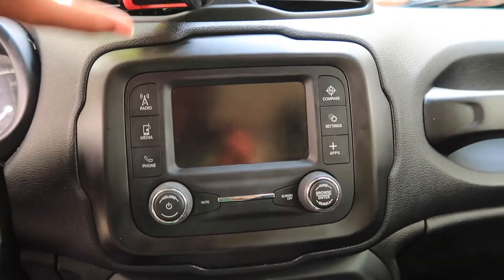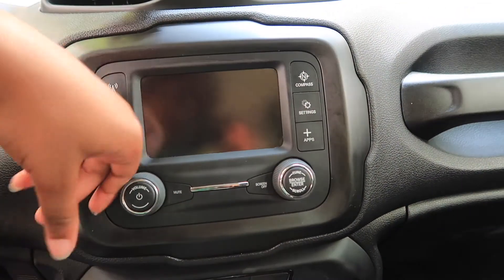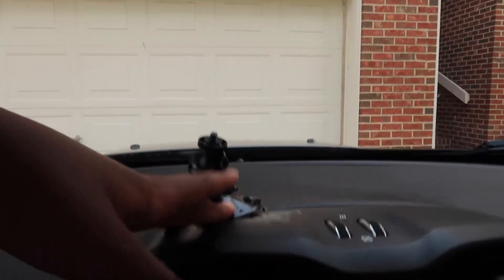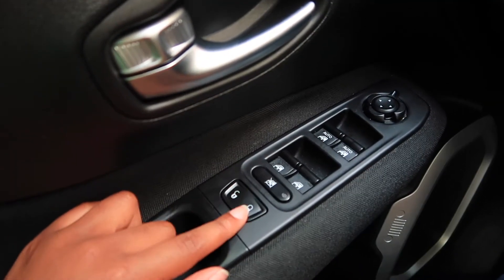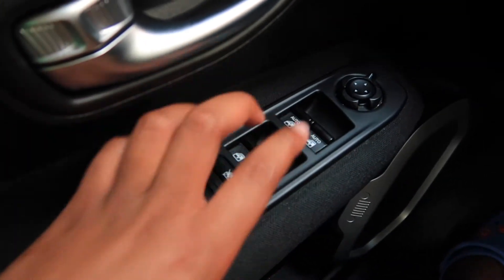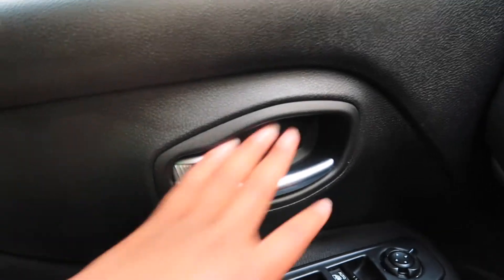Is it called a stereo? I don't know. Radio, media, phone, compass, settings, apps, volume buttons, tune channels. My tiny car tripod, tape phone mount. This is what the visor looks like. This is what the door looks like — unlock, lock, these control the windows, front windows, back windows, and these control my mirrors. That's what my mirror looks like.